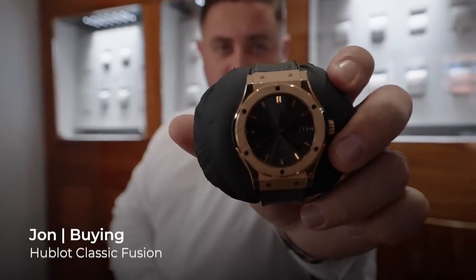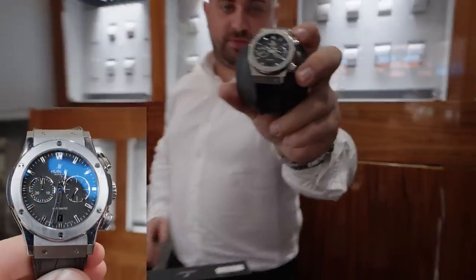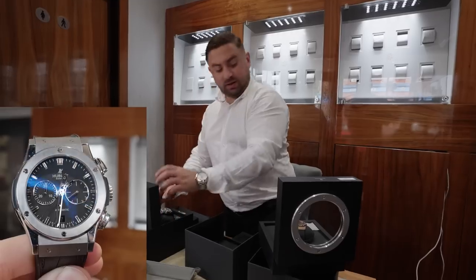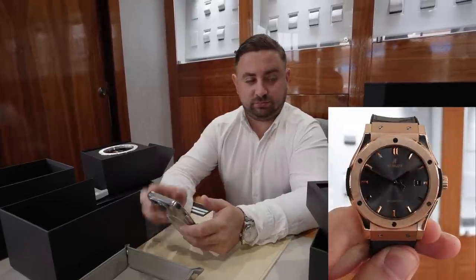First one's a Hublot Classic Fusion in rose gold, which is unusual - you normally see them in steel. Same again - chrono version in steel. I think they're clean looking watches, different enough to have them both. Can you remember what you paid for them? £10,750, I think it was.